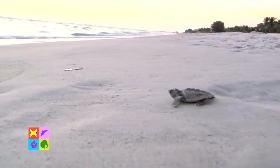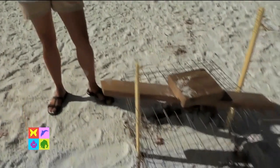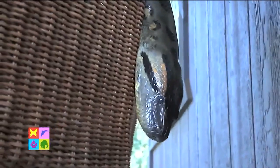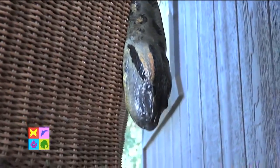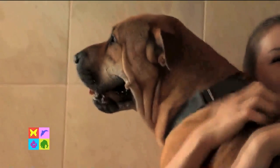Coming up now on Animal Outtakes: good news for sea turtles on the Florida Suncoast. We'll show you what is being done to achieve record hatches this year. We'll get up close and personal with a huge anaconda — you won't believe what the big squeeze is all about. And our Kid and Critter segment looks at the special bond between dogs and their owners. That and more right now on Animal Outtakes.